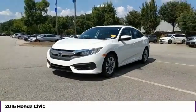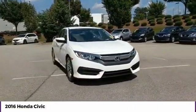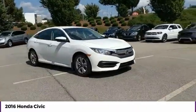Make a great choice today with the 2016 Honda Civic — practical, awesome gas mileage, and incredibly reliable.